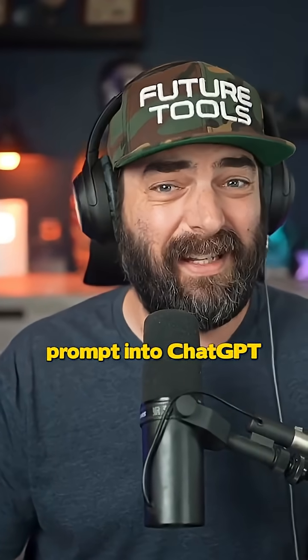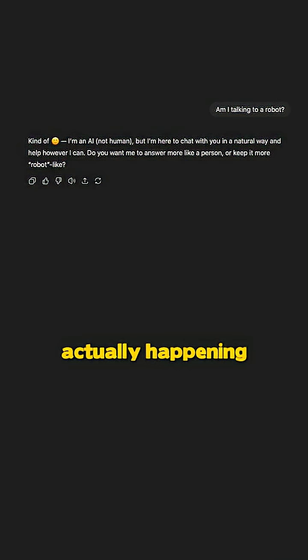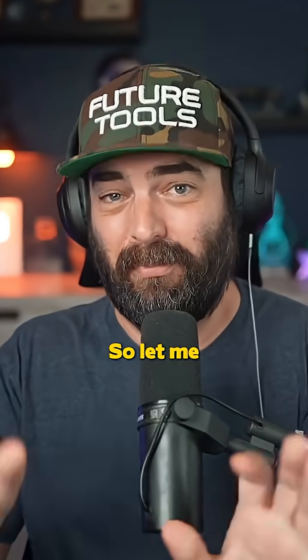When you type a prompt into ChatGPT, it might seem like you're talking to some kind of robot in your computer, but that's not what's actually happening. You're actually triggering a huge chain reaction of mind-blowing complexity. So let me break it down.